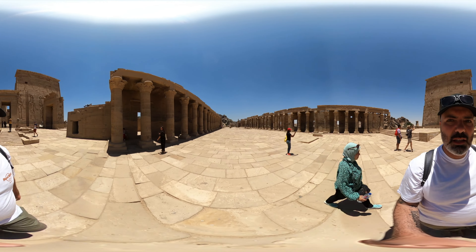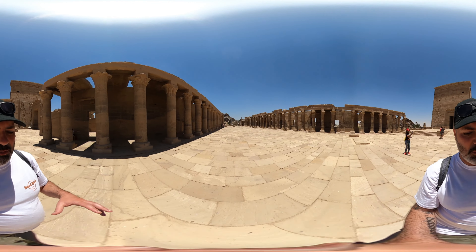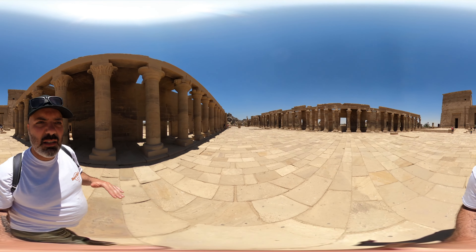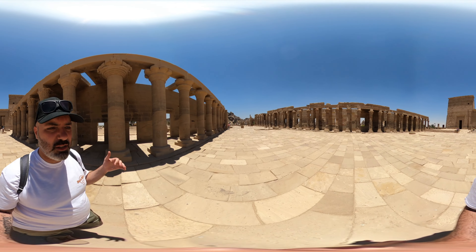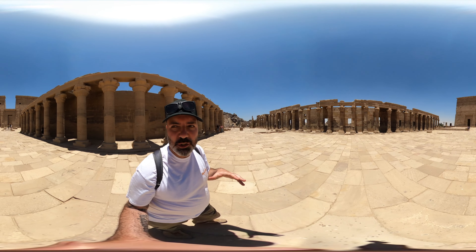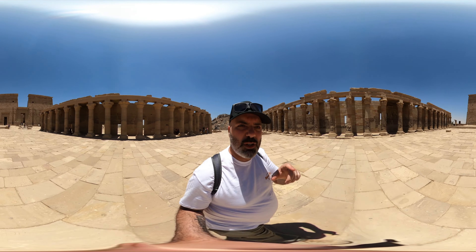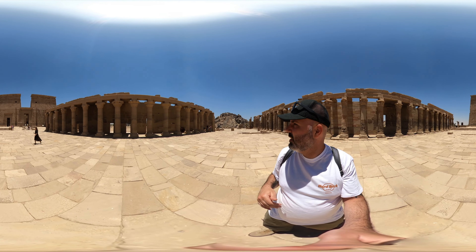One of the most interesting things about this temple is that this isn't its original location. The temple went under water when they constructed the high dam and the low dam. The island sank under the River Nile, and then the Egyptian government along with UNESCO transported it literally stone by stone onto this island, which is not far from the original Philae Island. You can still see numbers on some of the stones because they numbered every single stone to know how to put it back together again.